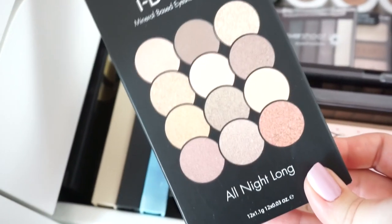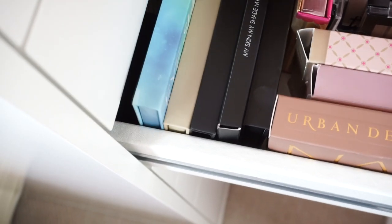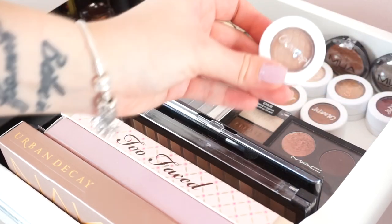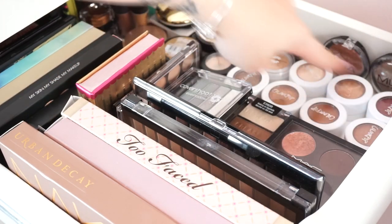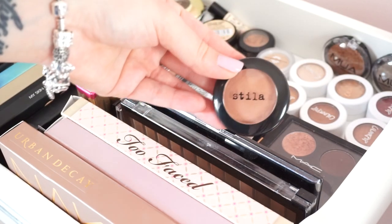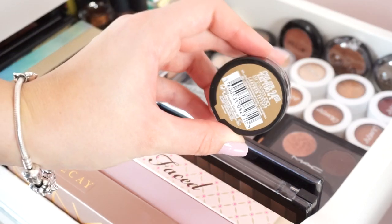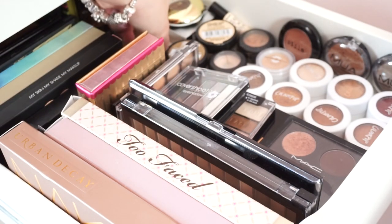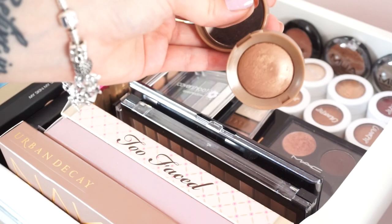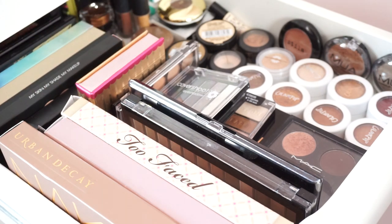I also have another Makeup Revolution palette, a little palette from Beauty UK, the Tanya Burr palette, one from Collection, a Sleek palette, and some Barry M palettes. For single eyeshadows I have a couple from ColourPop, some MUA shadows, a little one from Stila, two MAC ones, some Maybelline Color Tattoos — I'm obsessed with these — a Bourjois one, a little H&M one, and some random ones. That's all the eyeshadows.